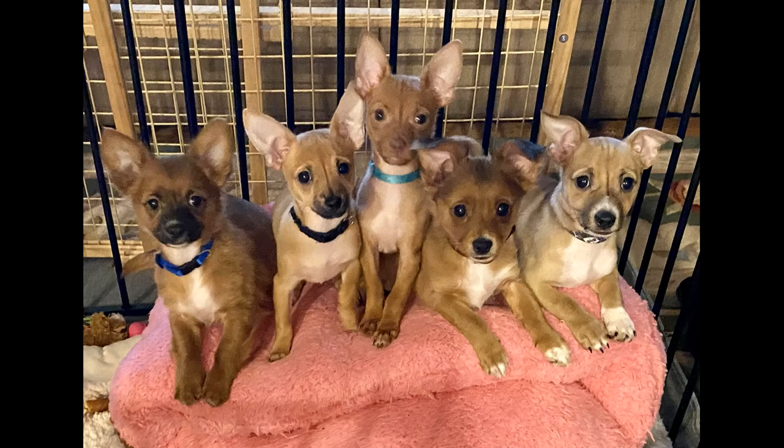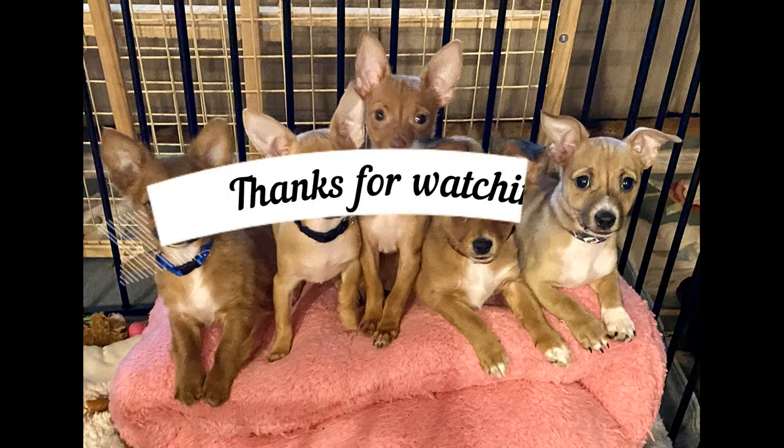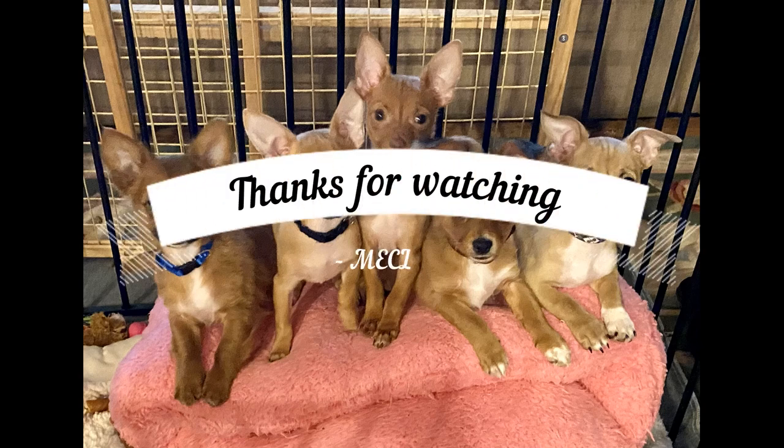Thanks for watching. I thought it would be interesting to see this little snippet of my day operating on Paul's layout and seeing some of his scenery from probably a different perspective than you normally see in the tight end shots that are in the magazines. And thanks for watching.